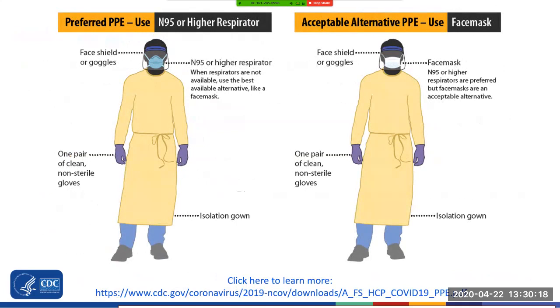Pictured here are two examples of frontline staff who are ready to care for a COVID-19 patient. They have on their isolation gown — which can be either on top of their regular dialysis gown or over their regular scrubs — one pair of clean gloves, a face shield or goggles, and a respirator or face mask. You can visit the link on the bottom of the screen to learn more.